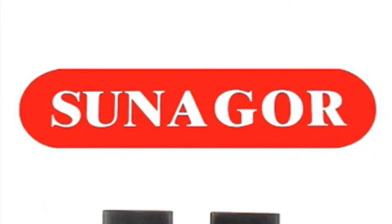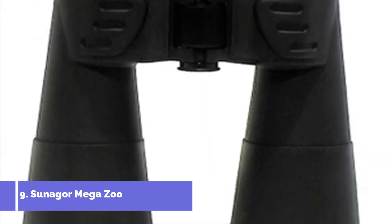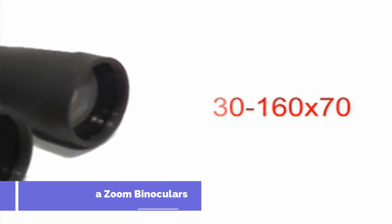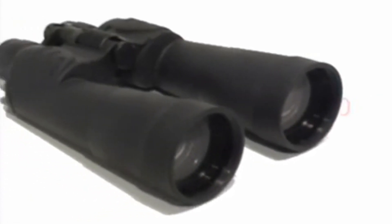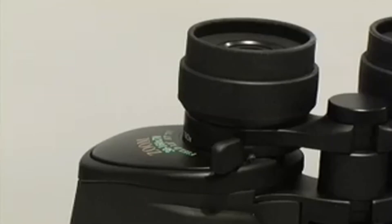Sunnagall's top-of-the-range model, the 30 to 160 times 70 mega zoom binoculars, are believed to be the world's most powerful. Zooming up to a staggering 160 times magnification, they bring the most distant objects into range.